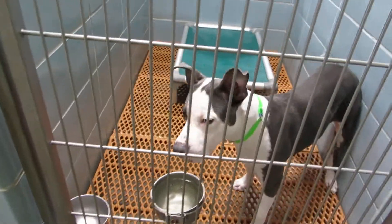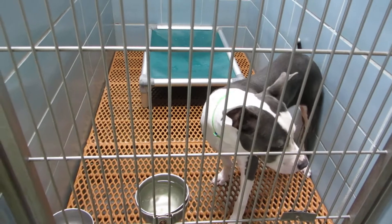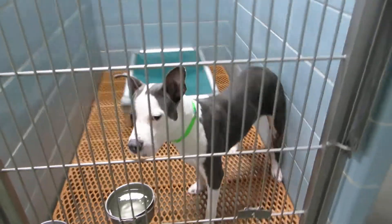Room 109 we have Silver. Silver is a one year old neutered male pit mix. He weighs 45 pounds. He's new on the adoption line. Silver in room 109.